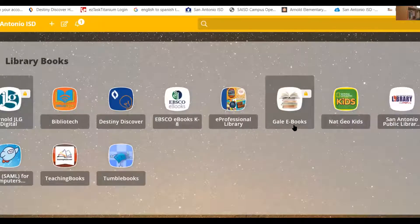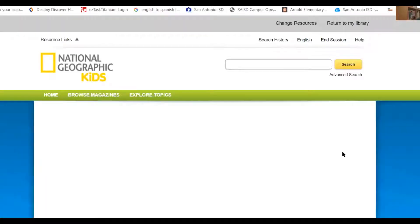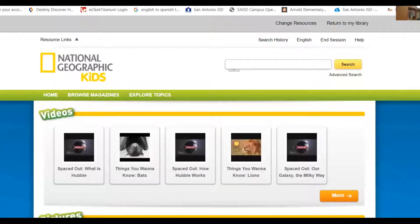Now I'm back on the single sign-on library books file. Let's look at this one. This is one of my favorites, boys and girls — the National Geographic for Kids. If it doesn't sign on very quickly, just be patient and wait. It says 'let the magic happen,' so you just wait for it to sign you on.